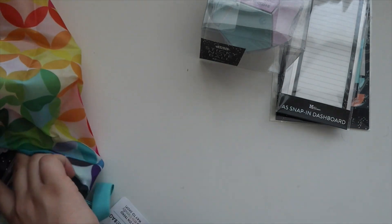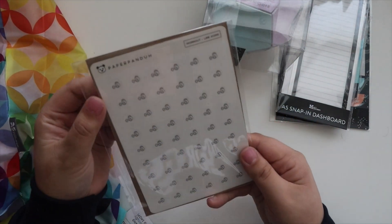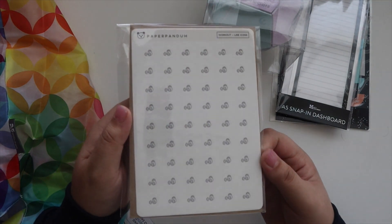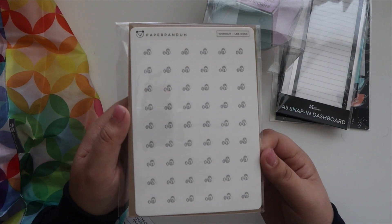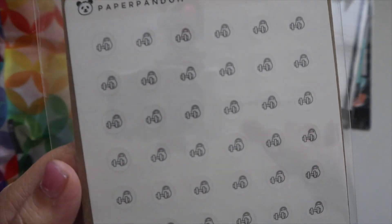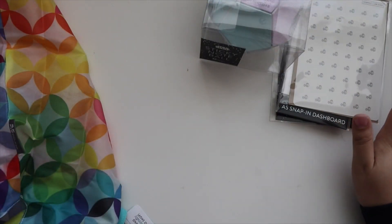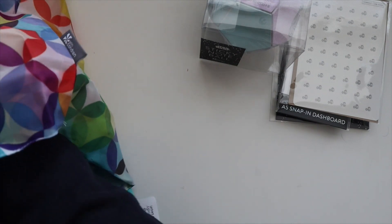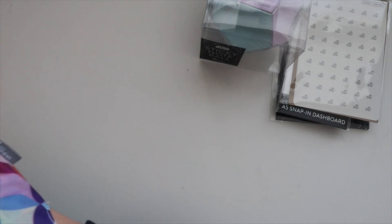In the Erin Condren stores they have Paper Panda stickers, so I got these workout icons. I have the flight ones and another set — oh, and the to-do or assignment ones. I love these little workout ones so I picked those up. I love Paper Panda and I'm so happy that they sell them in store so I can easily grab them. Those were the accessories, and I got 20% off because I got four items.